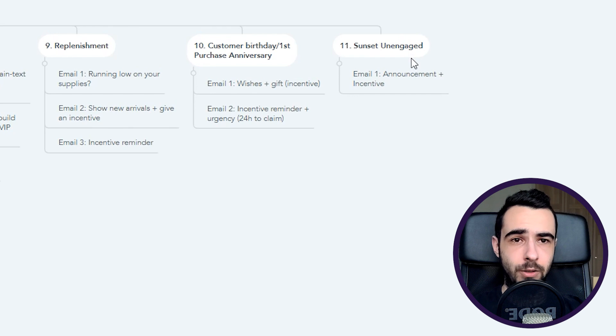The final flow is sunset unengaged. Don't make it longer than one email — I've audited brands with a three-month-long sunset flow, which makes no sense. These people are already unengaged so open rates will be very low. Keep it to one email: an announcement plus incentive, and that's it. Nothing more is needed.